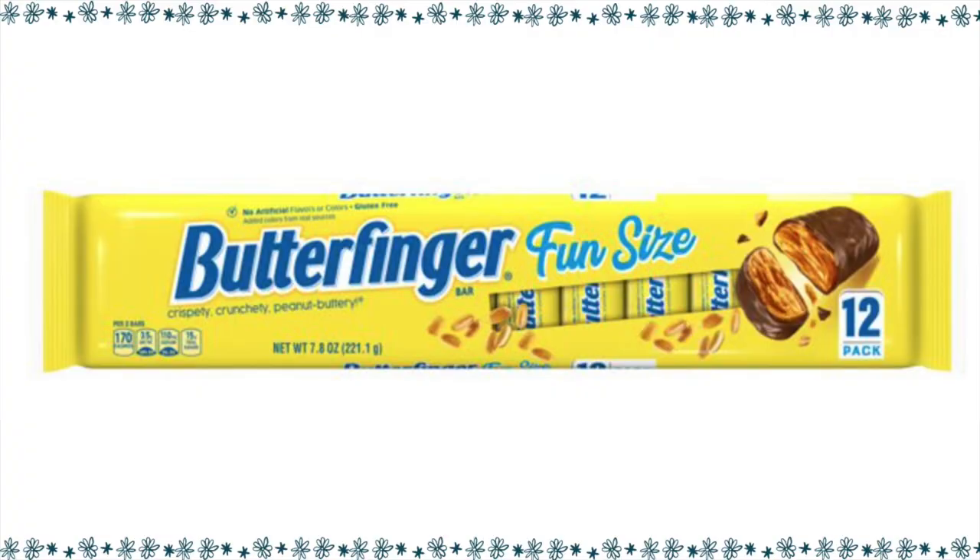I'm not a huge fan of Butterfinger, but I'm sure there are a lot of you that love Butterfinger, so I went ahead and figured this one out. For a fun size Butterfinger, one of them is four points.